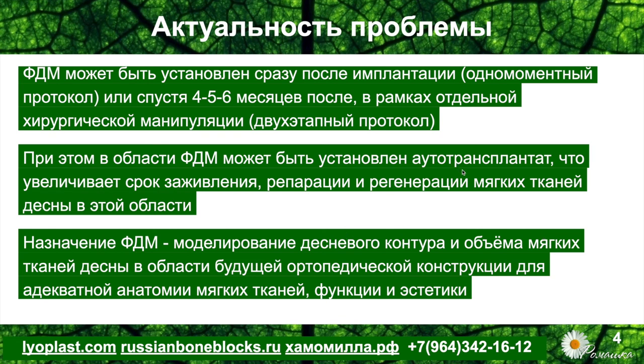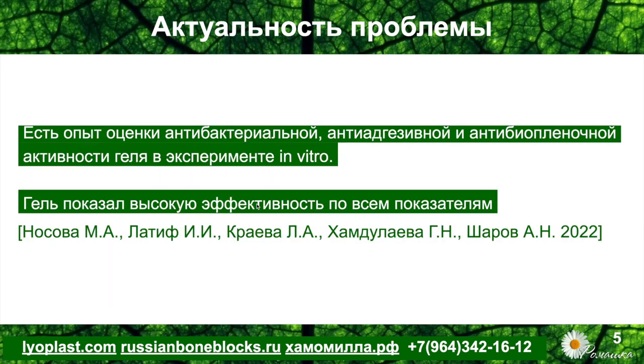Установка аутотрансплантата увеличивает срок заживления, репарации и регенерации мягких тканей десны в этой области. Основное назначение формирователя десны — это моделирование десневого контура и объёма мягких тканей в области будущей ортопедической конструкции для адекватной анатомии, качества и объёма. По сути, мы создаём объём и прикреплённую десну количественно, но вот говорить о качестве тканей и оценивать его в данном контексте мы пока не можем.